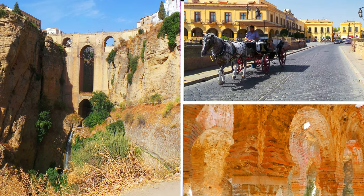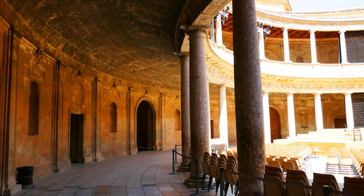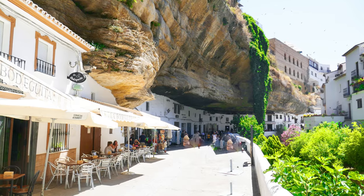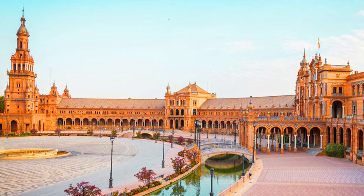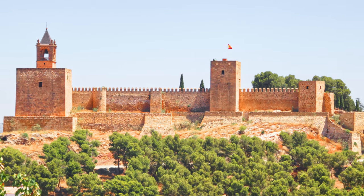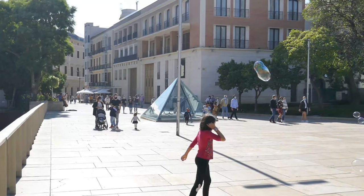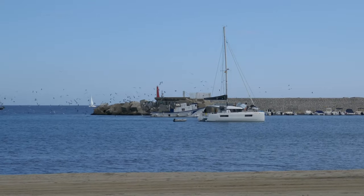If you are thinking of taking a holiday on the Costa del Sol, then have a look at the day trips on our website. There are some amazing places to visit in Andalusia and the Costa del Sol, either by car or organized trips. The Costa del Sol is an amazing part of the world, with amazing attractions, amazing history, amazing food, not forgetting the amazing sun, sea, and sand.